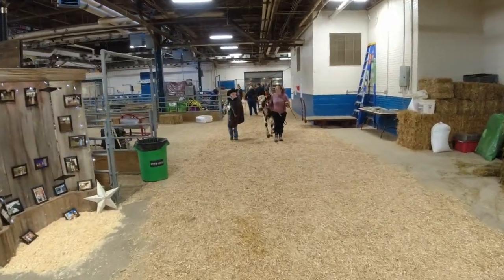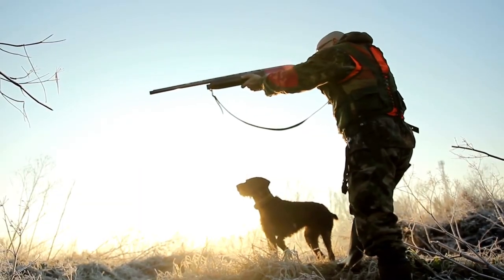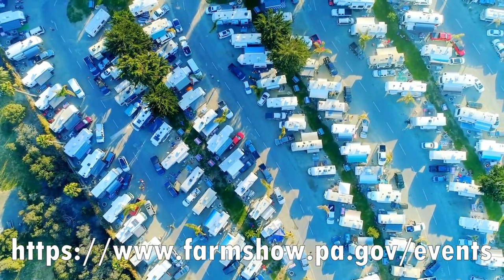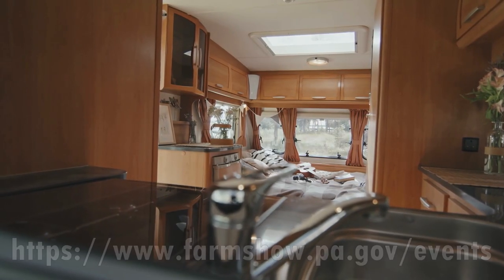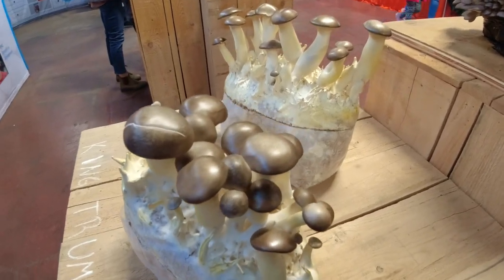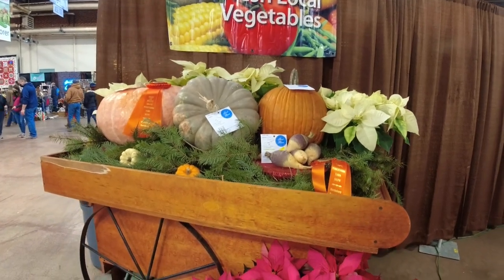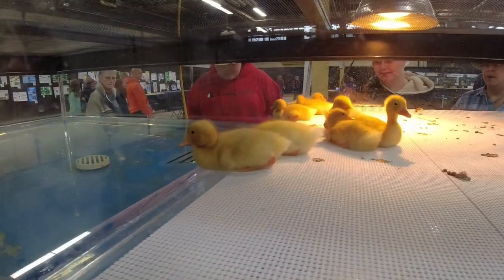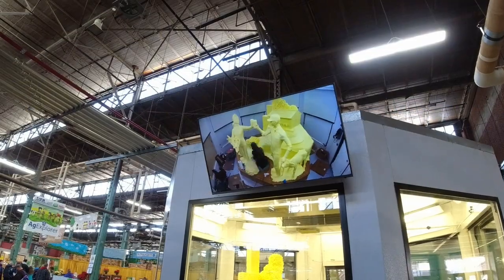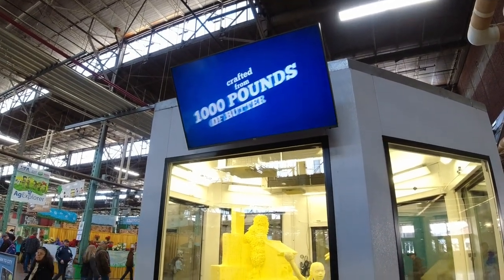Besides the Farm Show, the Pennsylvania Farm Show Complex has one of the largest sports and outdoor shows in the world. They also have camping shows and all kinds of events — make sure you're checking out their website. I've never seen mushrooms like this; it looks like somebody painted them. I guess the water's cold for these little ducklings. And there they show you how they've made this over several days.